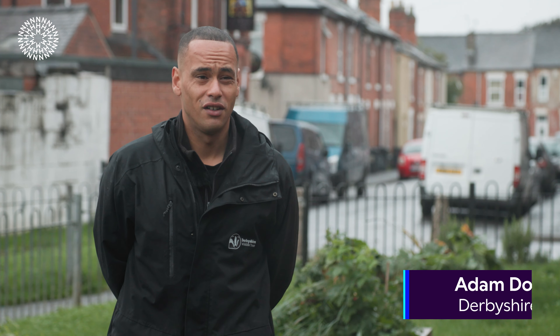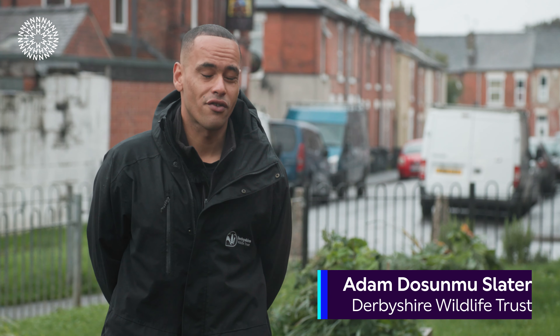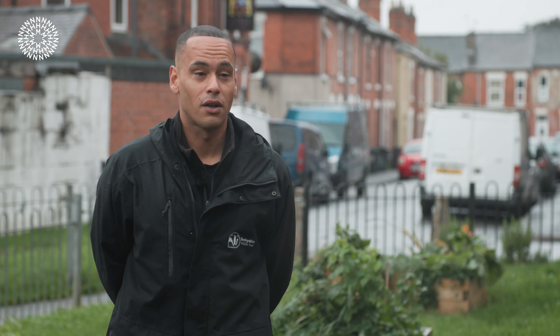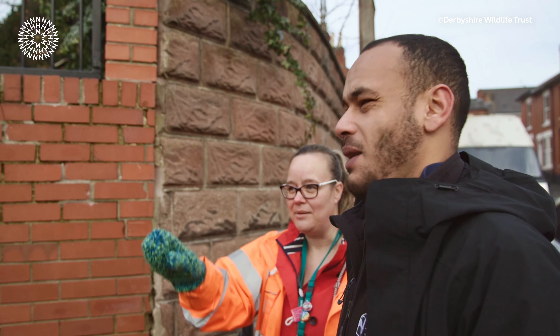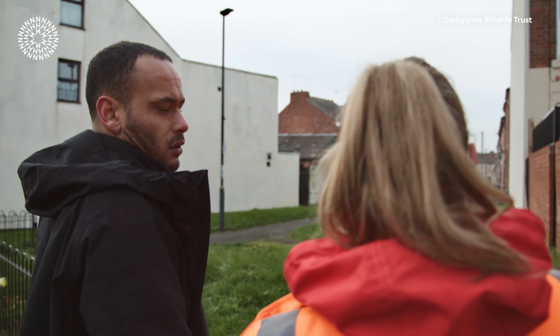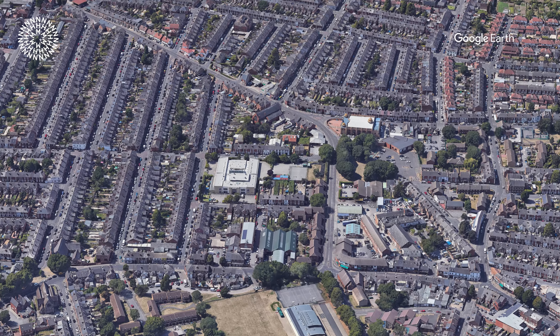Next Door Nature is an initiative by the Royal Society of Wildlife Trust. It has created community organisers all across the UK. As a community organiser, it's all about listening to the community and finding out what they would like to see. I looked at Normanton and Arboretum and saw that there were two fantastic parks quite close to each other.